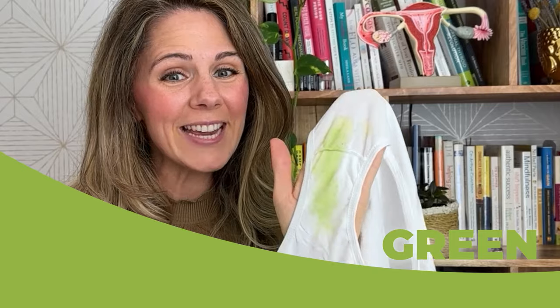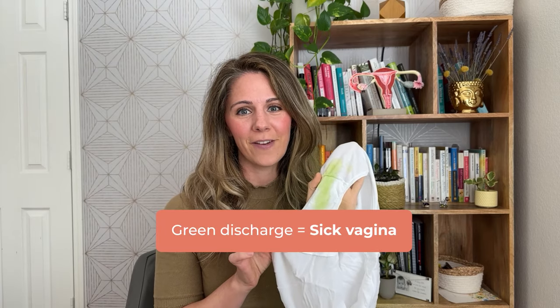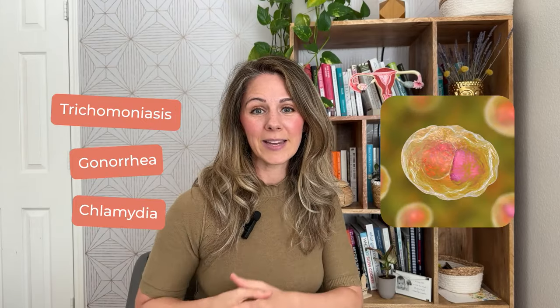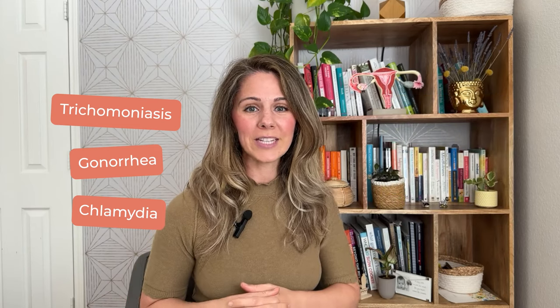The final color of the day is green. When you think of green bodily fluids, your mind probably paints the picture of someone who is sick — and you would be correct. Your vagina is sick and is trying to fight off an infection. The most common infections associated with green discharge are trichomoniasis, gonorrhea, and chlamydia. This warrants a trip to see your doctor so you can get a round of antibiotics.